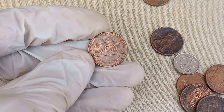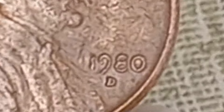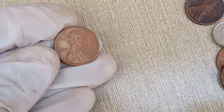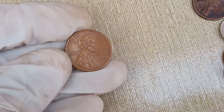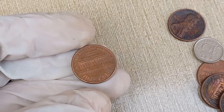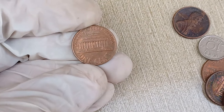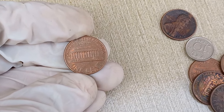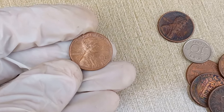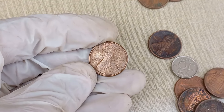Now let's talk about its value. Several factors can influence the value of a coin, including its rarity, condition, and historical significance. Mintage refers to the number of coins produced during a particular year and at a specific mint. The lower the mintage, the rarer the coin, and potentially the higher its value. For the 1980 D Lincoln cent, you'll want to check the mintage figures to determine its scarcity.